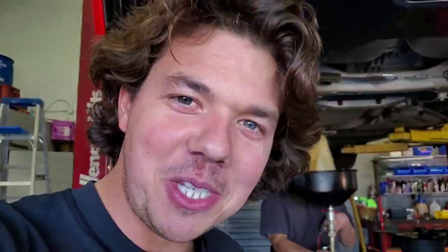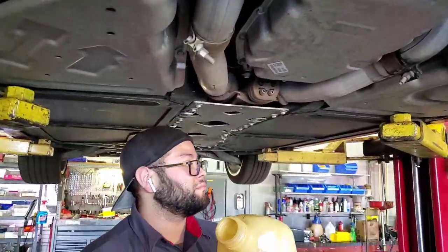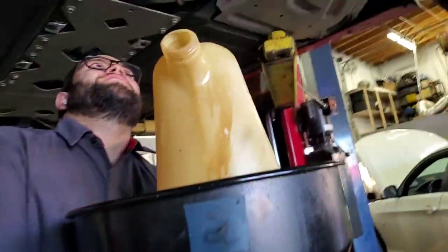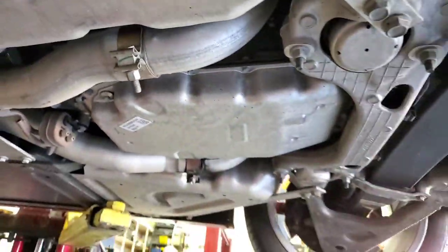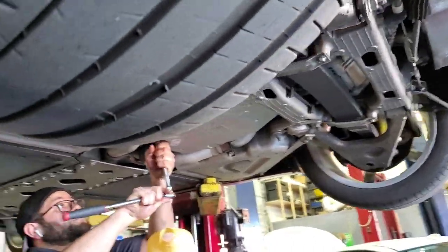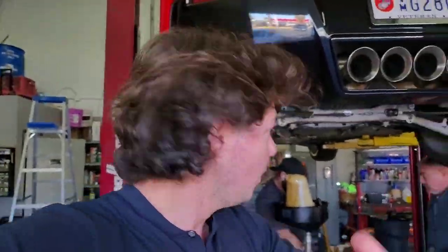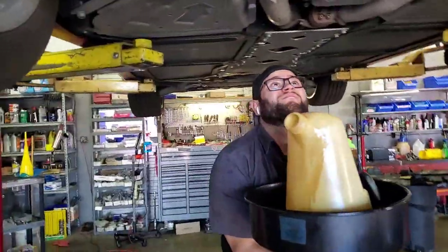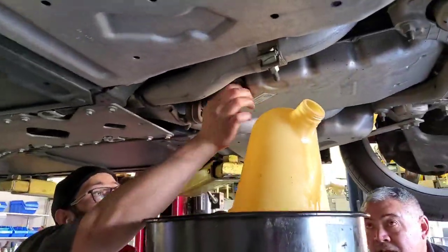So now we're getting ready to drop the nuts here on the old ATF fluid pan. Ronnie thinks it's a 10 millimeter. So we got this little teeny-weeny sucker right there, and that's our rear-mounted transmission. The reason why that's there is specifically for the 50-50 weight distribution, so this car has half the weight on the rear axle and half the weight on the front.